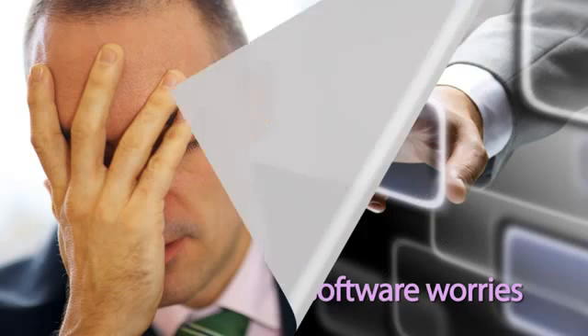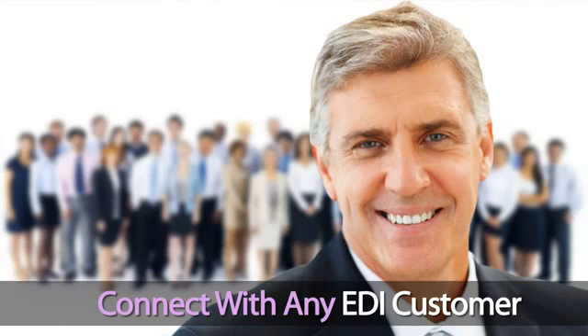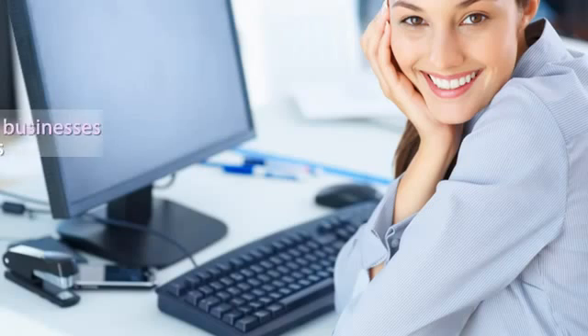These differences in electronic documents between trading partners can be a big headache for small businesses with no EDI expertise, but Covalentworks is web-based with no software worries. Any EDI trading partner you need can be supported. All you need is an internet connection. Covalentworks is tailored for your business needs.